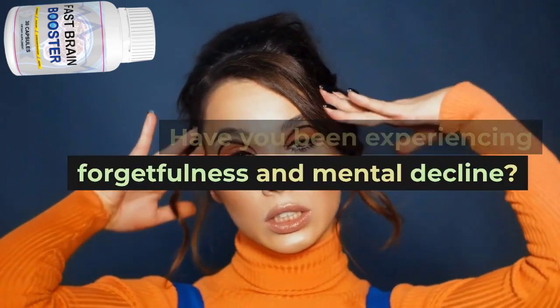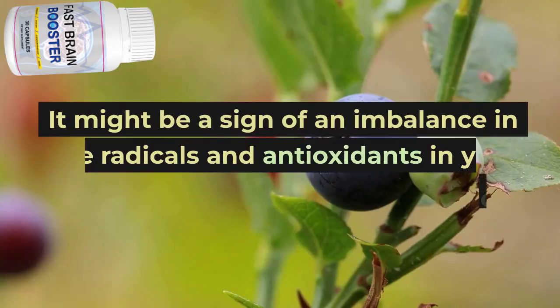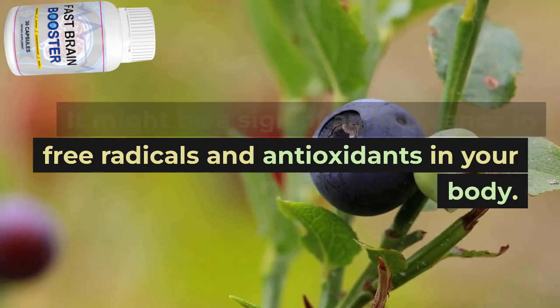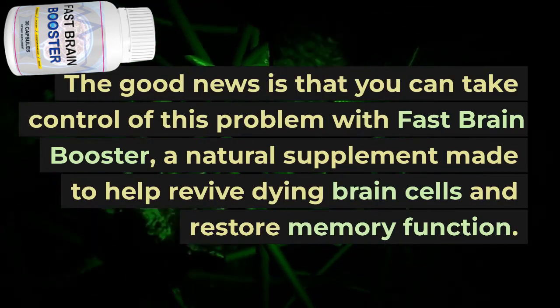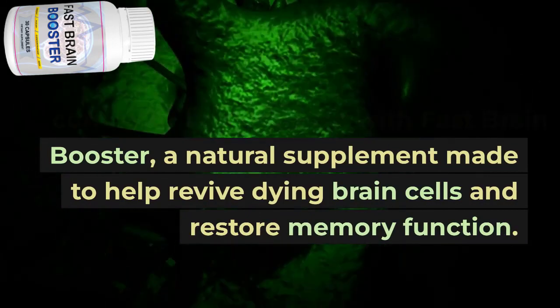Have you been experiencing forgetfulness and mental decline? It might be a sign of an imbalance in free radicals and antioxidants in your body. The good news is that you can take control of this problem with Fast Brain Booster, a natural supplement made to help revive dying brain cells and restore memory function.